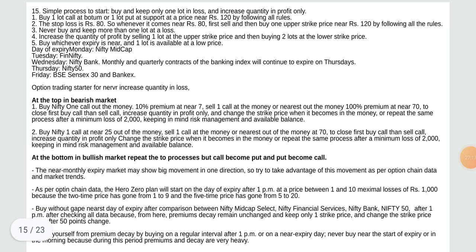Simple process: buy and keep only one lot in loss and increase quantity in profit only. Buy one lot call at the bottom or one put at support at a price near rupees 120 following all rules. The stop loss is rupees 80 — whenever it comes near rupees 80, first sell and then buy one upper price near rupees 120. Never buy and keep more than one lot at a loss. Increase the quantity of profit by selling one lot at the upper strike price and then buying two lots at the lower strike price.